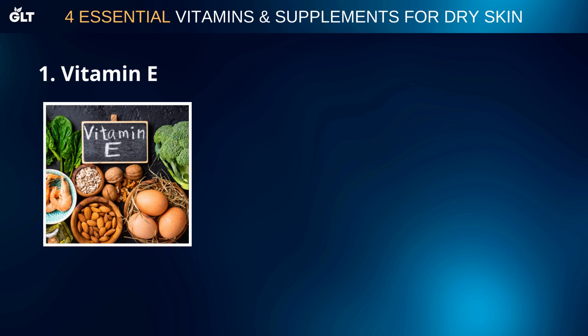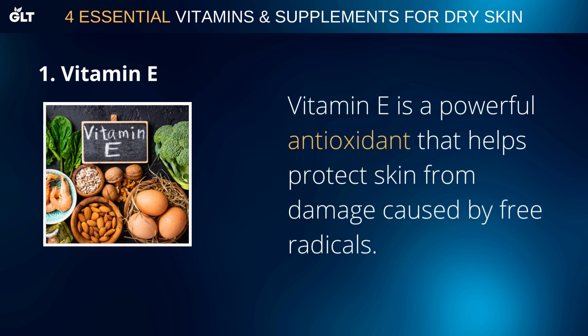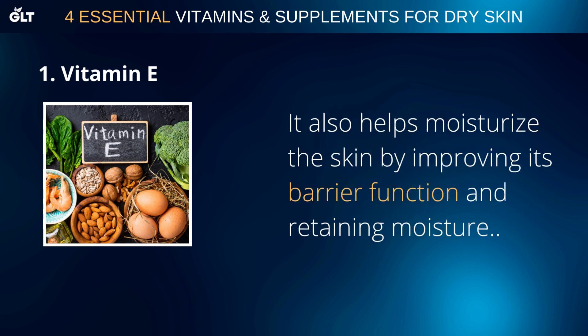Vitamin E is a powerful antioxidant that helps protect skin from damage caused by free radicals. It also helps moisturize the skin by improving its barrier function and retaining moisture.